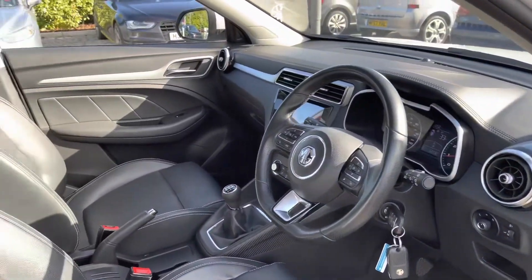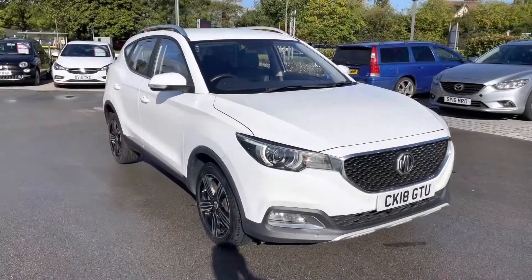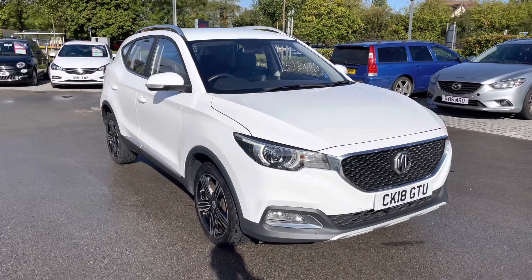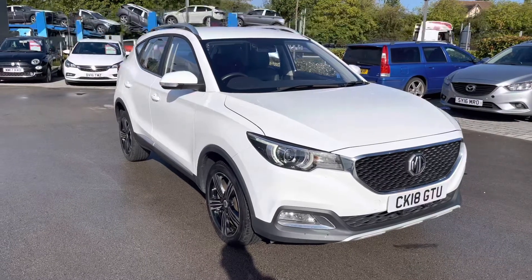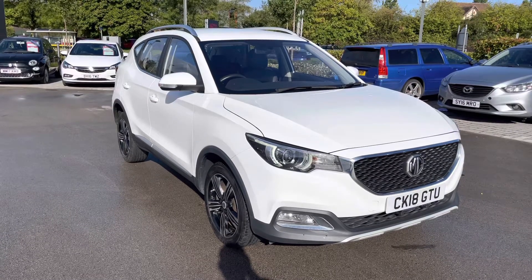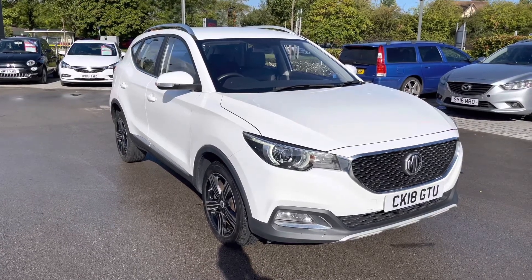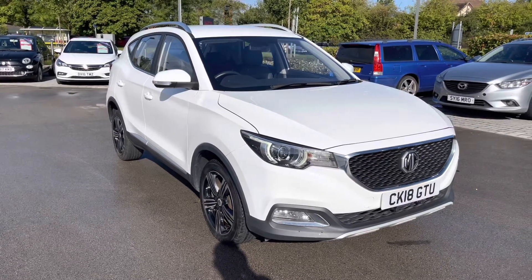A quick glimpse into the front of the cabin reveals a leather-wrapped multi-function steering wheel, and the front seats offer additional side lumbar support for added comfort. I hope you enjoyed this brief 360-degree exterior tour of this MG ZS. Before we move inside the cabin, don't forget to subscribe to our channel to stay up to date with our latest stock and content. If you're enjoying this video, hit the like button or leave us a comment or question in the section below.